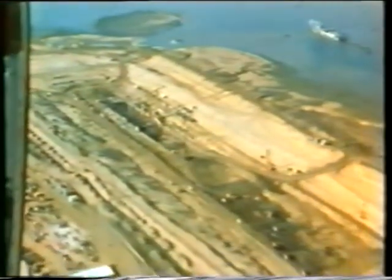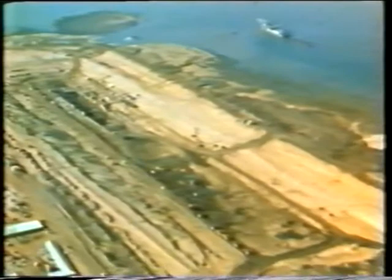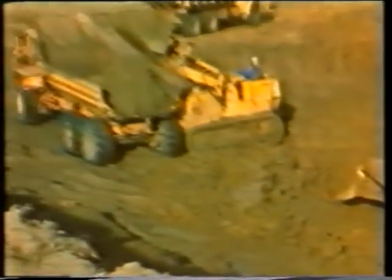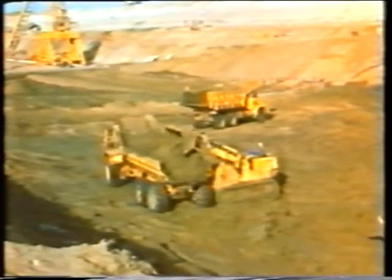Day and night, the dredging fleet works towards the completion of the harbour. Other works on this enormous site are also being carried out at a fast rate. Excavation for the coal berths. Soil conditions in the lagoon vary considerably over the site.